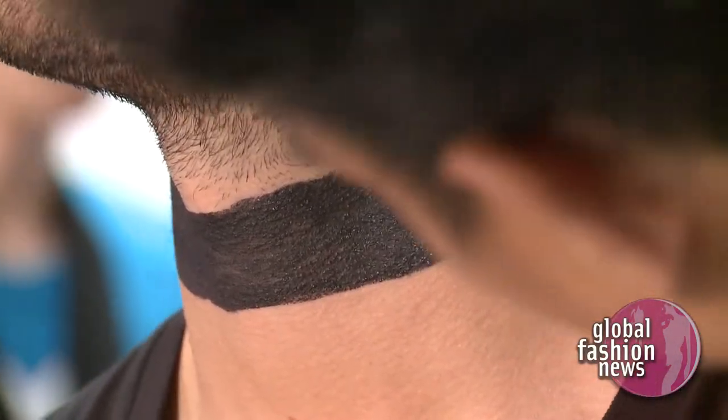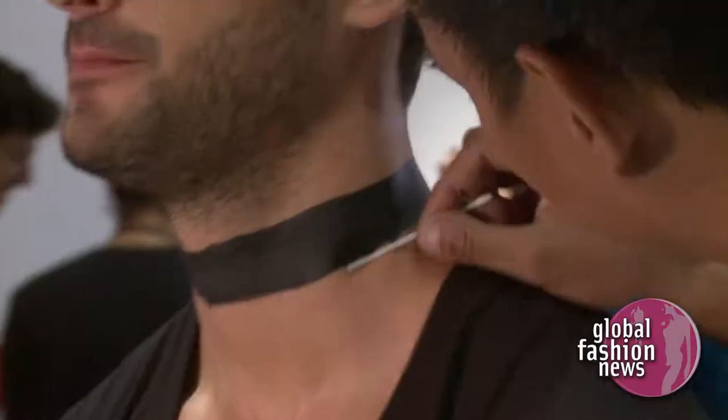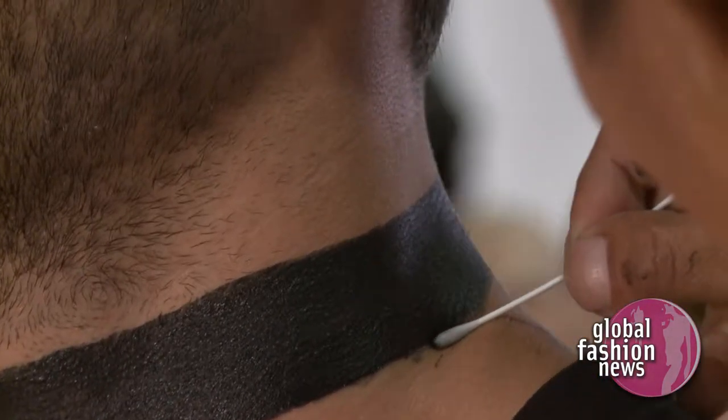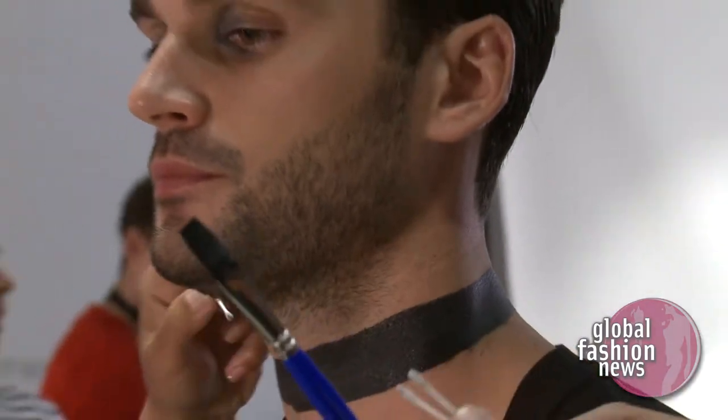The band around the neck gives the male that blend of femininity as well as masculinity. The same goes with the female with the band around the collar.